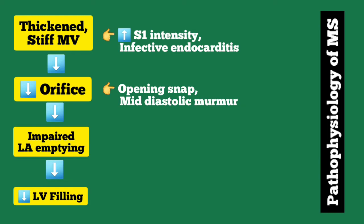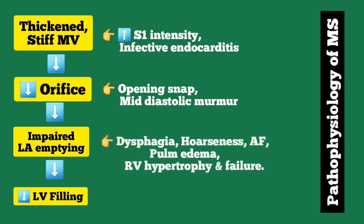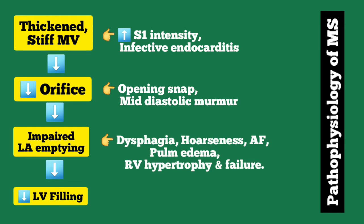The impaired left atrial emptying has many consequences. Due to left atrial enlargement, there may be compression of surrounding structures like the esophagus causing dysphagia, and compression of the recurrent laryngeal nerve may also cause hoarseness of voice. This left atrial enlargement will also cause stretching of atrial fibers, which will ultimately produce atrial fibrillation.